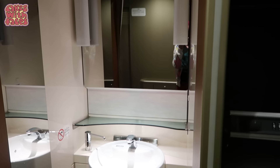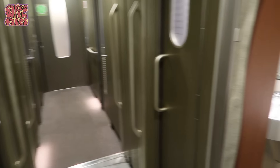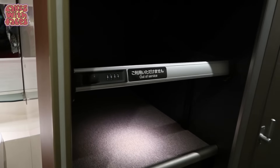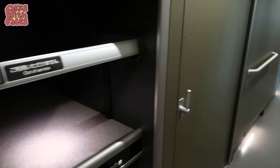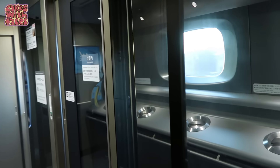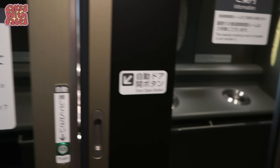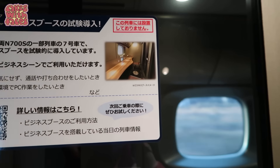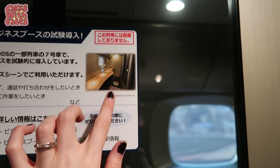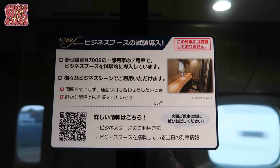This is inside the regular car — the area with the bathrooms is just the same as in the green car. There's the luggage rack there. This room looks like it used to be a smoking room, but it says it's not used anymore since March 2022. On some trains they've turned it into an area you can rent to work in — I think that's only on the Nozomi at the moment.